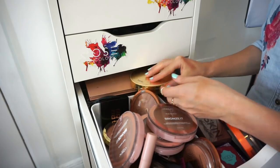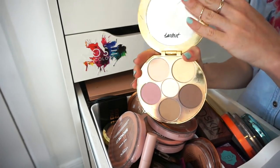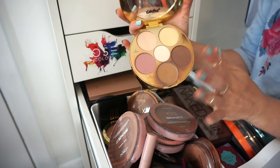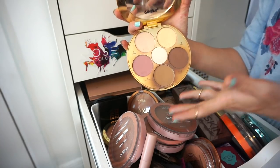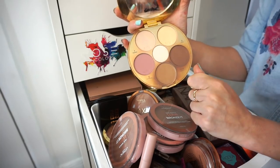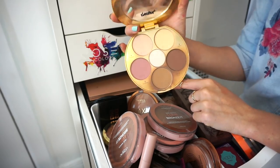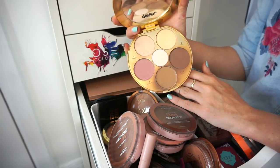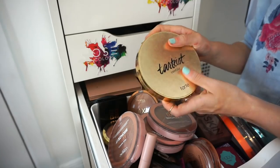This is the Tarte Tarteist Contour palette. This is going to be painful for many of you, and I'm dying on the inside, but I'm decluttering it. It was very well loved — I focused mainly on two shades. But I just don't find myself using it anymore. Goodbye Tarte contour palette.